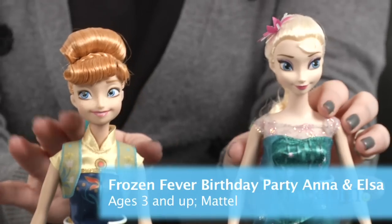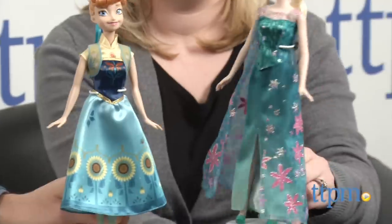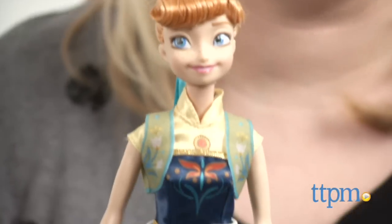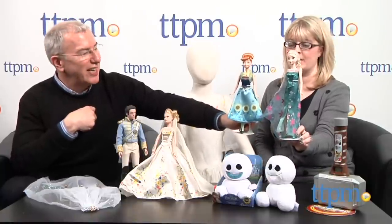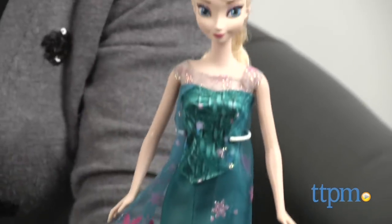So these are the birthday party dolls — Anna and Elsa — because in the short, it's Anna's birthday. They're really fun and really beautiful. What's clever about this is everything in Frozen is sort of blue tones, but they've introduced this green tone — springtime has come now. So everybody's into flowers and it's very pretty. These are from Mattel, and they're $14.99 each for ages 3 and up. Really, really nicely done.